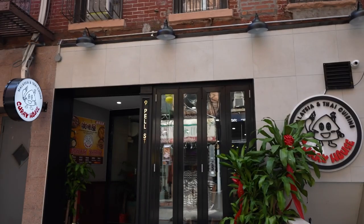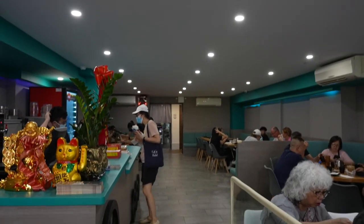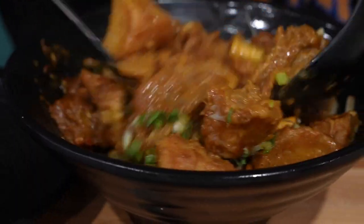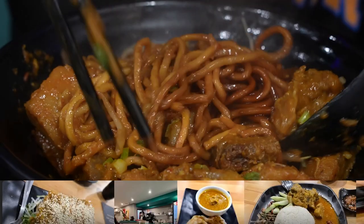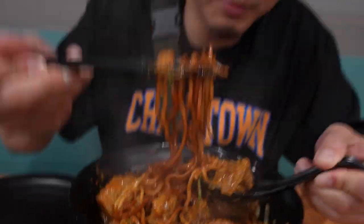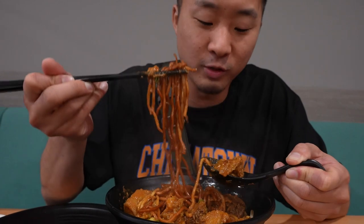Next up on Chinatown Cheap Eats, it's a brand new spot called Curry House — it's Malaysian and Thai, but mostly Malaysian food. They have some deep-cut dishes, including the curry beef brisket over me, where me is the thick egg noodles. They also have stingray, which we're about to try. It's pretty cool to have a Malaysian spot serving things like stingray — even though that's not my favorite dish, it's just cool to see.